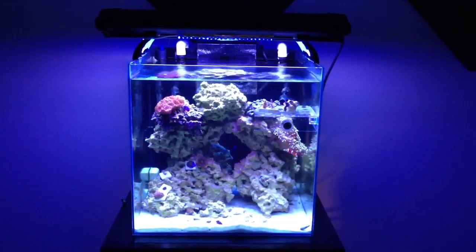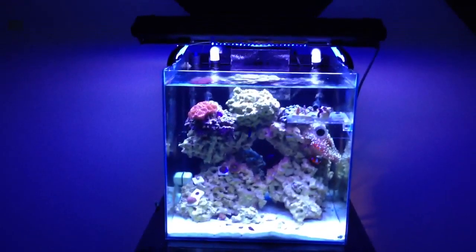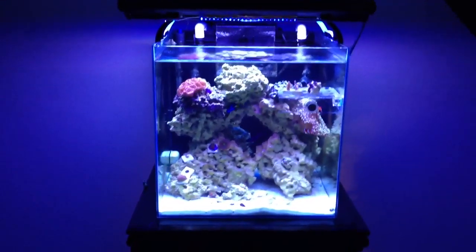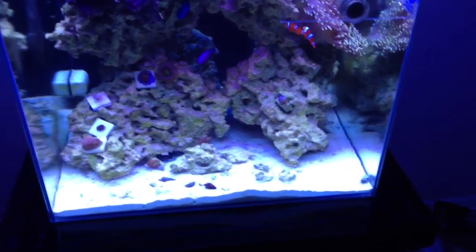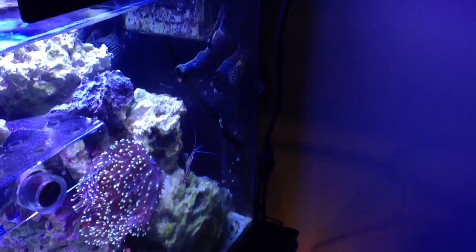But I did treat it with vodka dosing. So I started dosing vodka — I'm up now to 4 to 5 milliliters every day, dosed in the morning. And as you can see, the cyanobacteria has almost all gone. There is some down there and some back there, but most of it is all gone.